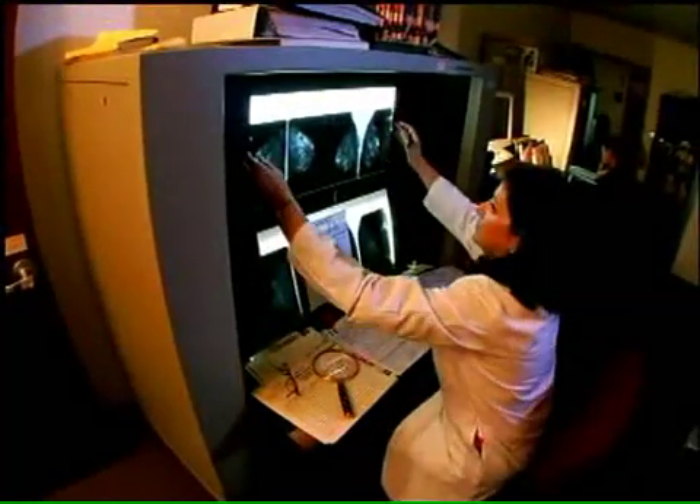It's far better tolerated by patients. It doesn't require any discomfort at all. The patient simply sits up, has the examination, and can walk out.